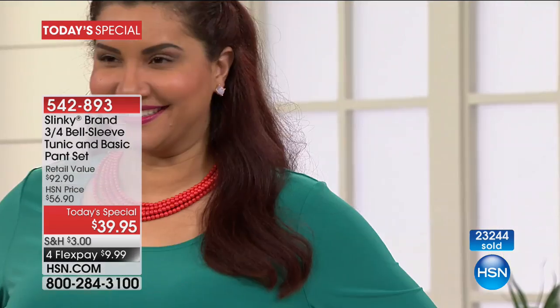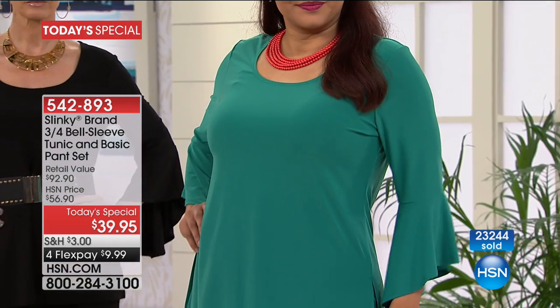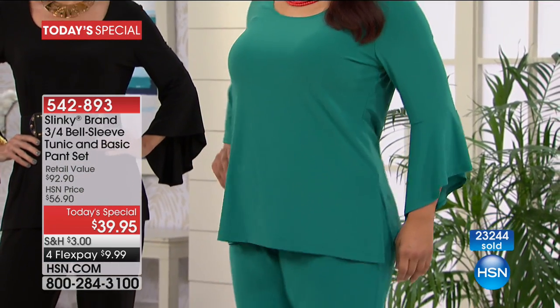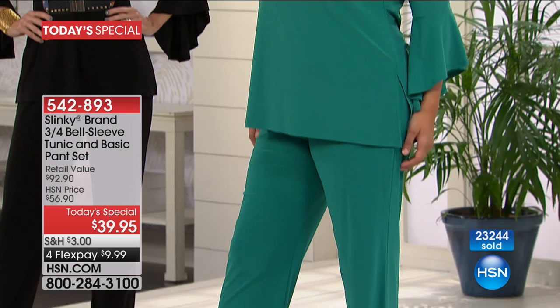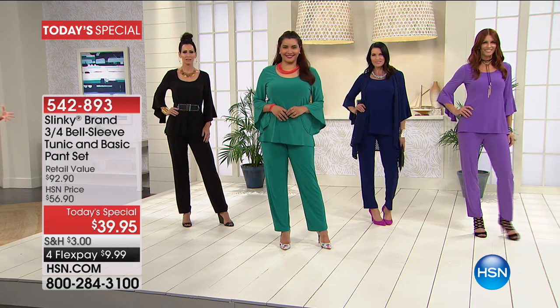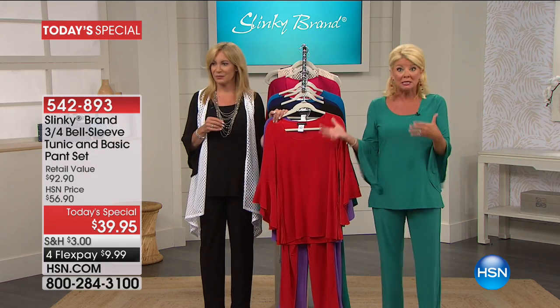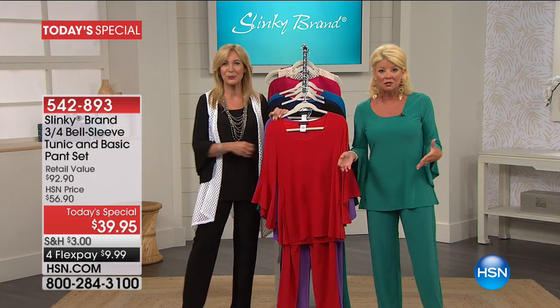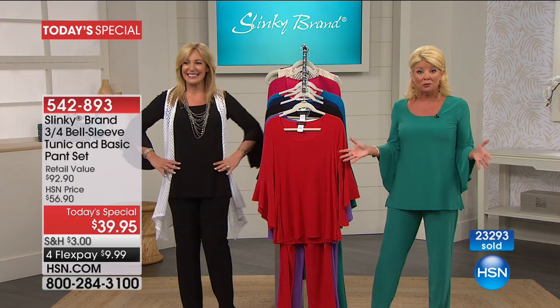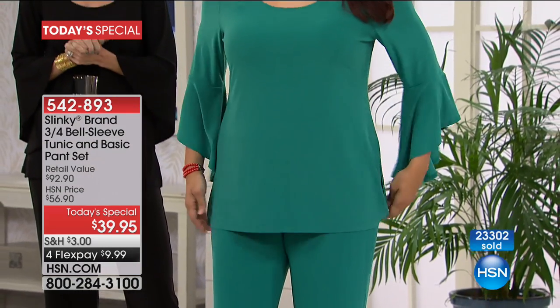Shop a whole Slinky brand on HSN.com. We have just welcomed close to 300 first-time shoppers. Annette is wearing the same color that I'm wearing — the jade. I'm petite, I'm 5'2", wearing my normal size. I can go either extra small or small in the Slinky brand.